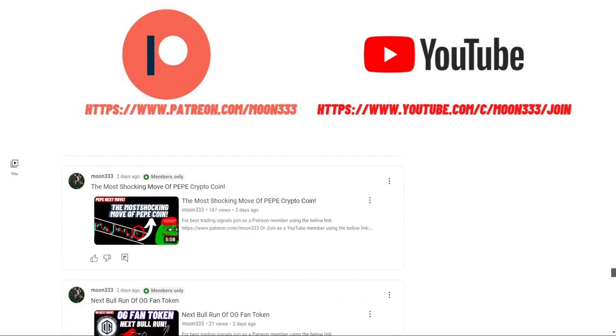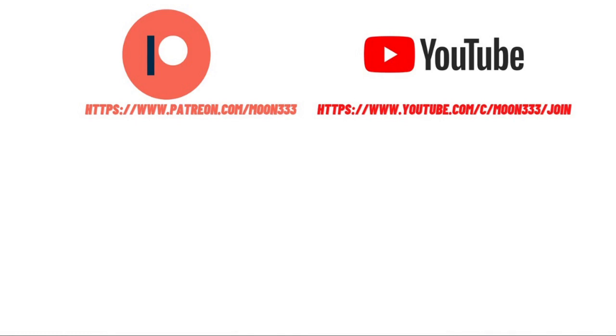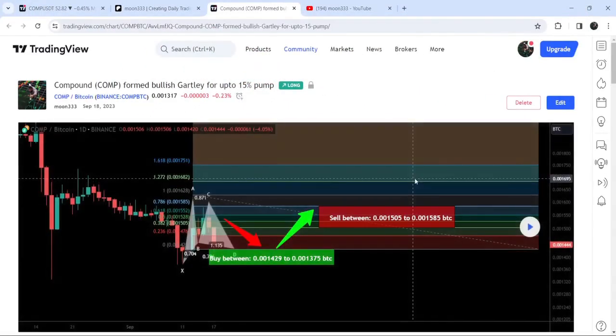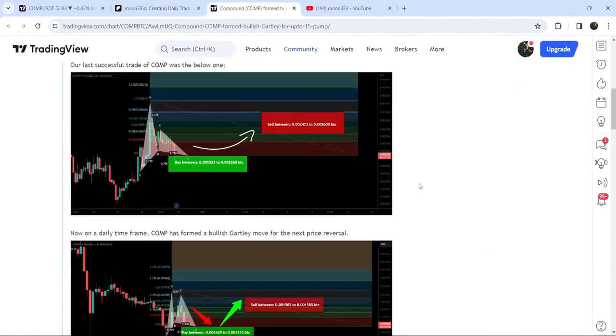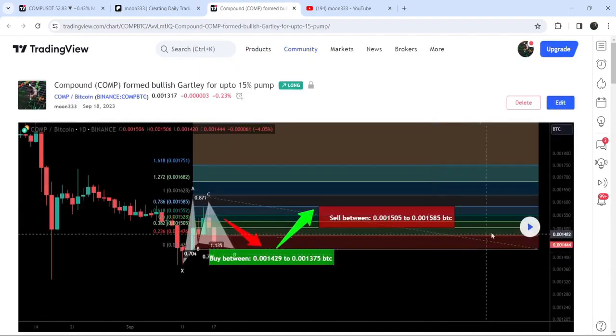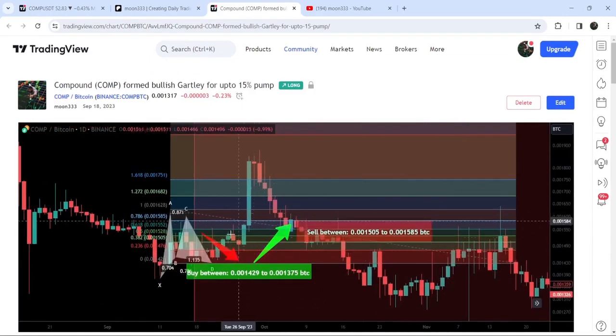Let me begin with my most recent trade signal for Compound, shared on the 18th of September 2023 with my members. That was a harmonic bullish reversal Gartley pattern that Compound formed with the Bitcoin pair on a daily time frame chart. This was the complete trade setup with the buying range, sell targets, and stop loss. You can see that the price started a very massive reversal from the buying zone, hitting the sell targets — almost a 37% pump on this daily time frame chart.